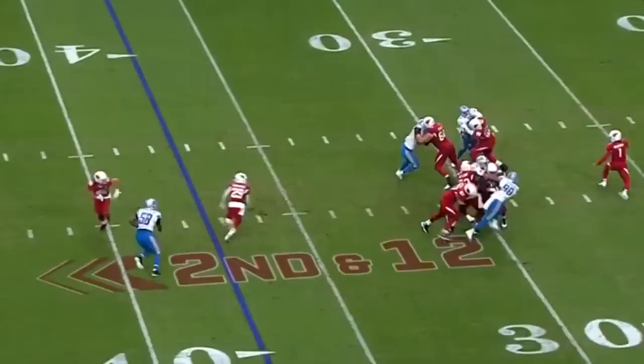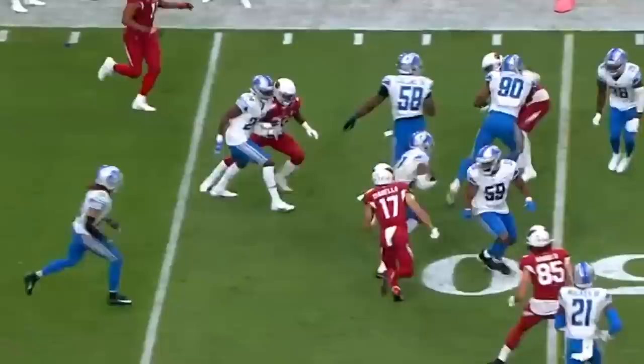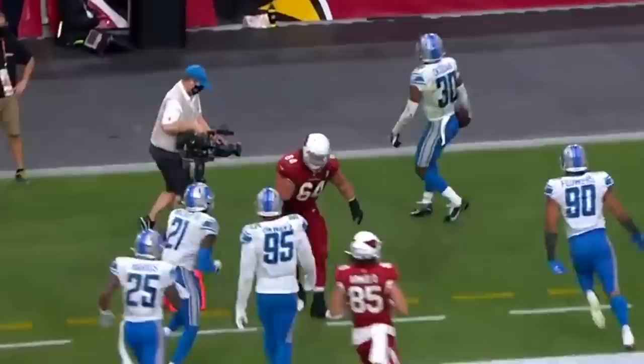Dodges a defender. It's Murray, and the pass is going to be picked off. The third interception of the game for the Detroit Lions. And it's Jeff Okuda, still on his feet, and knocked out of bounds around the 20-yard line.